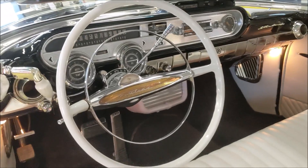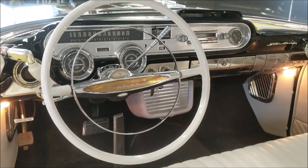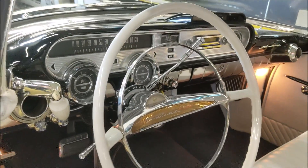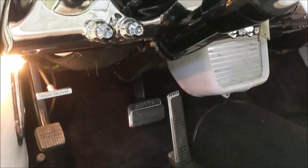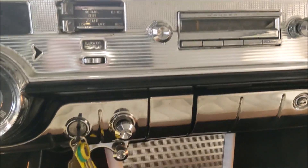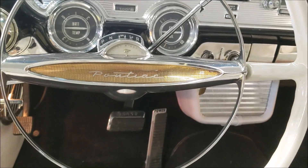Now check this out — that dash is absolutely gorgeous. The factory steering wheel is restored and correct. This car's got power steering, power brakes, and factory air conditioning. And correct steering wheel with the horn ring that's not broken like a lot of them are.